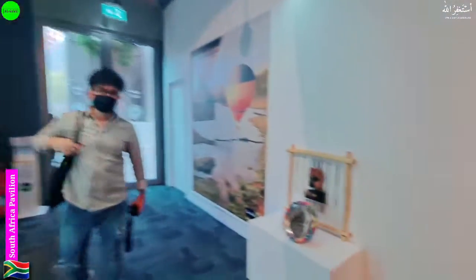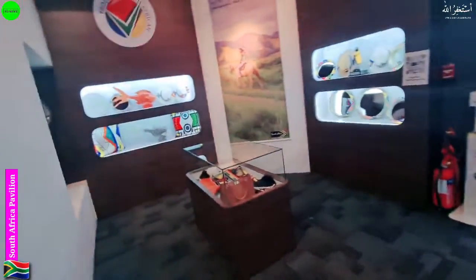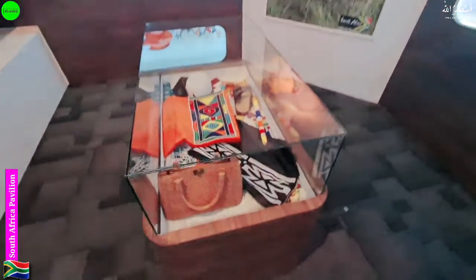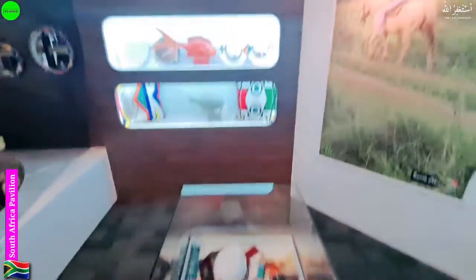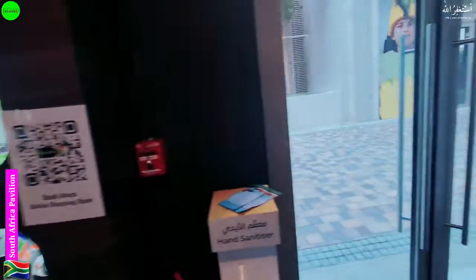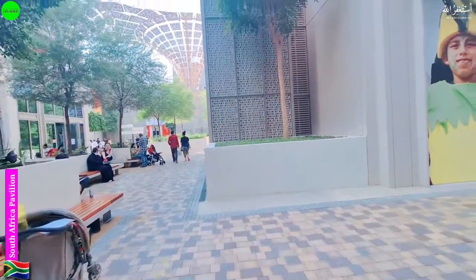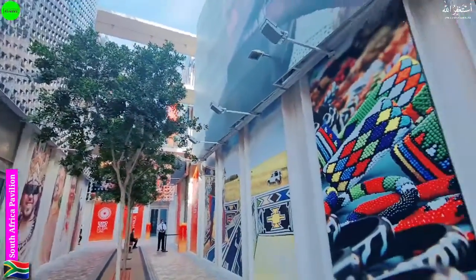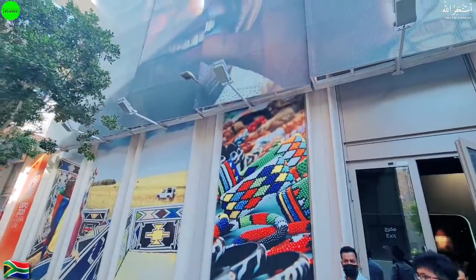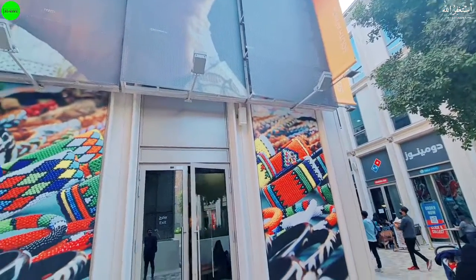They have some shopping items — if you want to buy something you can buy it from here. They have some country stuff, ladies' items, and other things. Anyone who wants to buy South African souvenirs can buy from here. That's all from the South Africa Pavilion for today. I hope you liked this video — please subscribe to our YouTube channel, press the bell icon, and share this video.